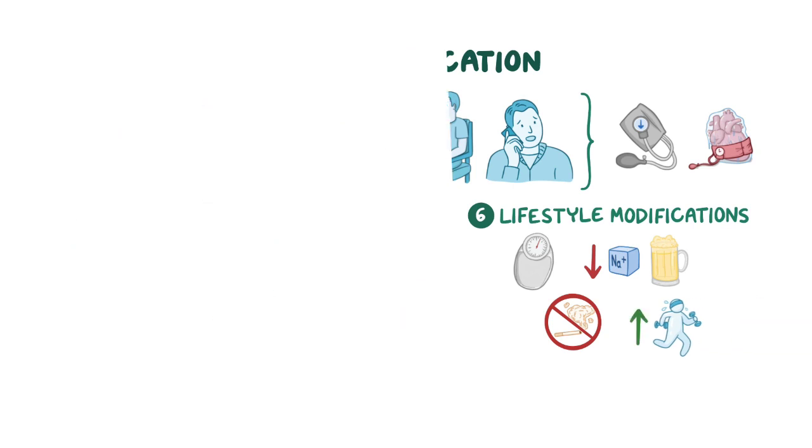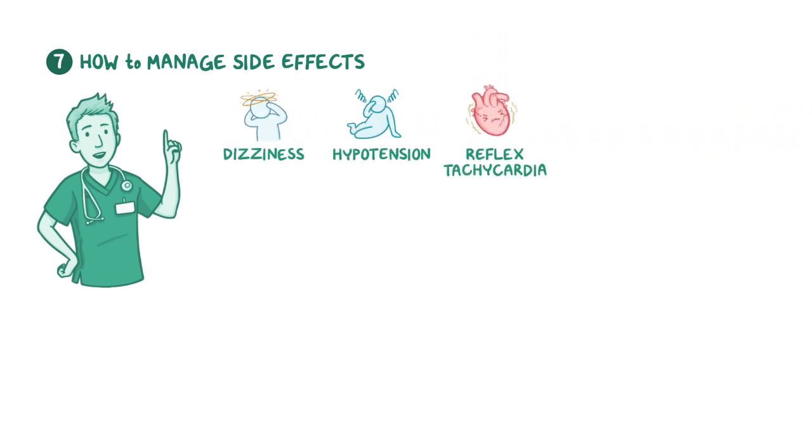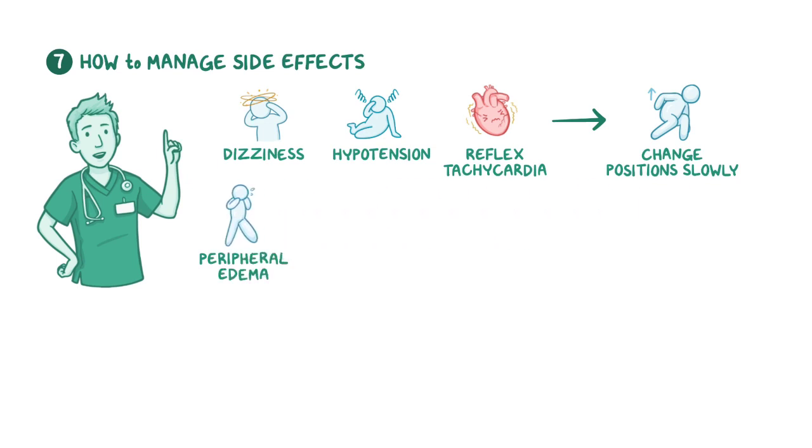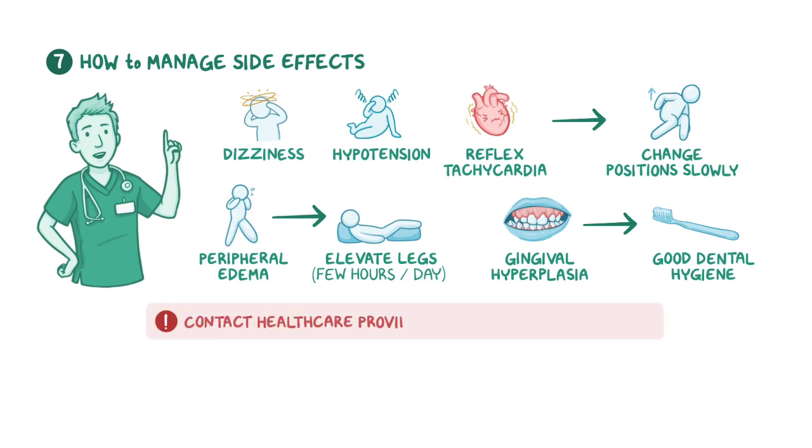Talk to your client about managing the common side effects of calcium channel blockers. Let them know they may experience dizziness, hypotension, and reflex tachycardia, and that they should change positions slowly to prevent falls. If peripheral edema develops in the ankles and feet, encourage them to elevate their legs for a few hours each day. Remind them that increasing daily fluid and fiber intake can help reduce the risk of constipation, and stress the importance of good dental hygiene to prevent gingival hyperplasia. Prompt your client to contact their healthcare provider if any adverse effects are persistent or become bothersome.